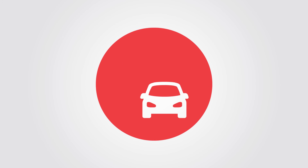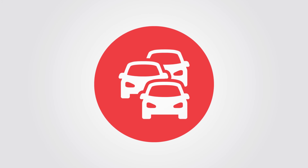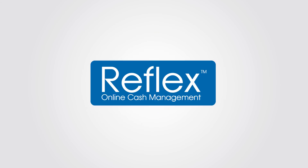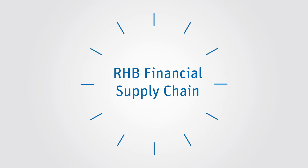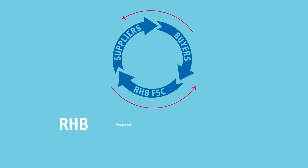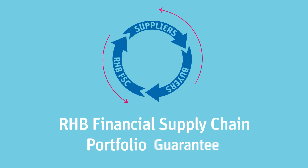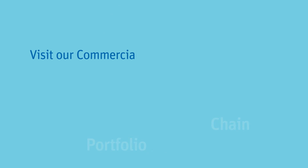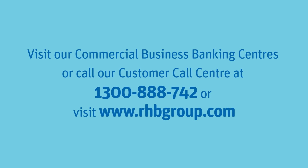Gone are the days of traditional financing, which include getting stuck in traffic, queuing in banks, and lengthy approval processes. Just a simple click lets you view your supply chain process anytime, anywhere. Always moving with the times — RHB Financial Supply Chain Portfolio Guarantee works hand-in-hand to energize your business to its fullest potential. Talk to us today or visit our website.